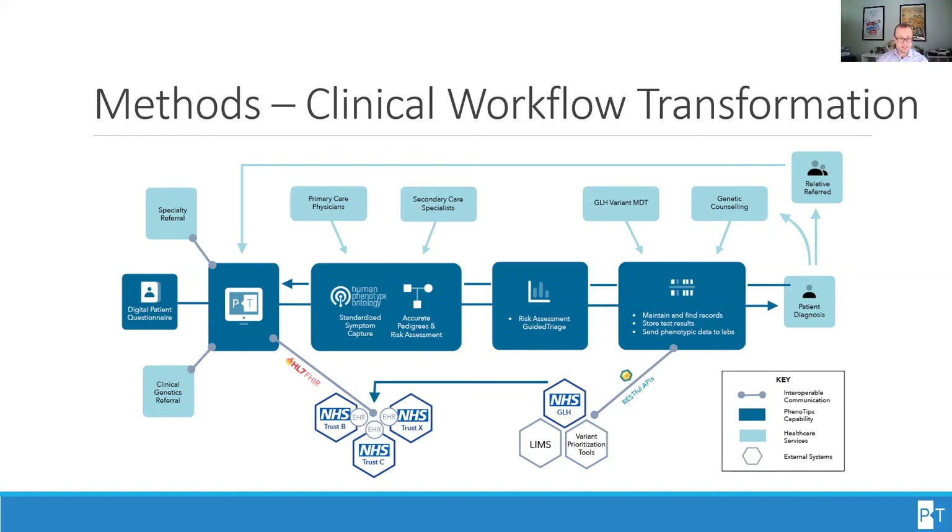Standardized clinical data, family history, and pedigree information can then be used to guide further triage or perform risk assessments for appropriate indications. And if genetic testing is recommended, the relevant clinical and phenotypic information is shared directly with the GLH as part of the test order. Post variant analysis, reports and laboratory data can be stored and maintained in PhenoTips, allowing GLH variant MDTs and genetic counselors to view and collaborate on patient records to determine next steps in patient care, such as discussing results with the patient, informing of diagnosis, treatment plans, further genetic counseling, and cascade testing.